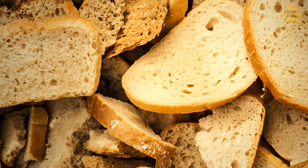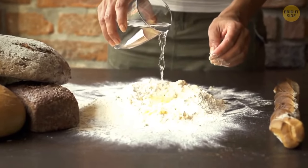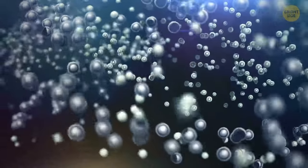Bread goes stale just because it loses moisture. When you add water to the flour, it changes texture, and the starch molecules get pretty disorganized. That's why bread is soft and fluffy when it's freshly made.